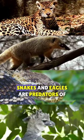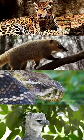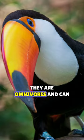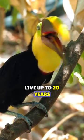Jaguars, coatis, snakes, and eagles are predators of the bird. These animals have access to the treetops where toucans live. Toucans are carnivores and can live up to 20 years in the wild.